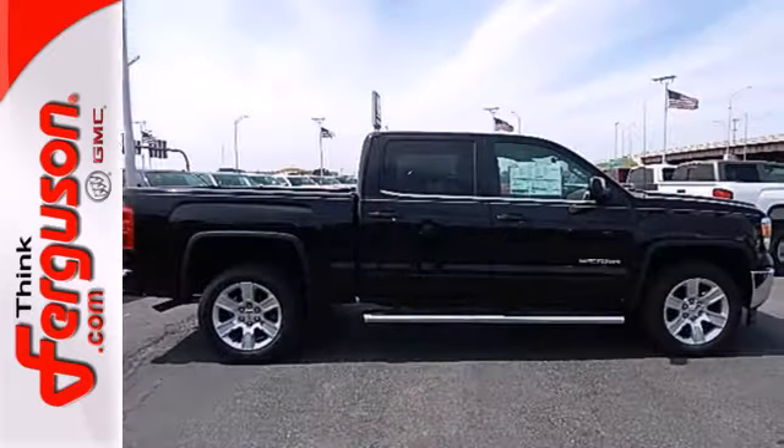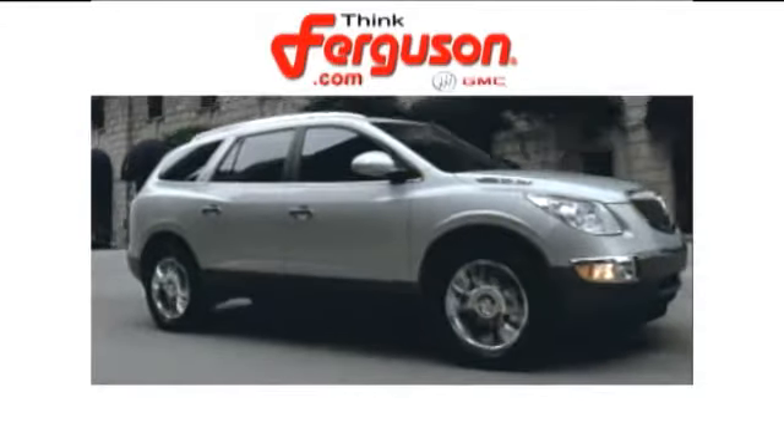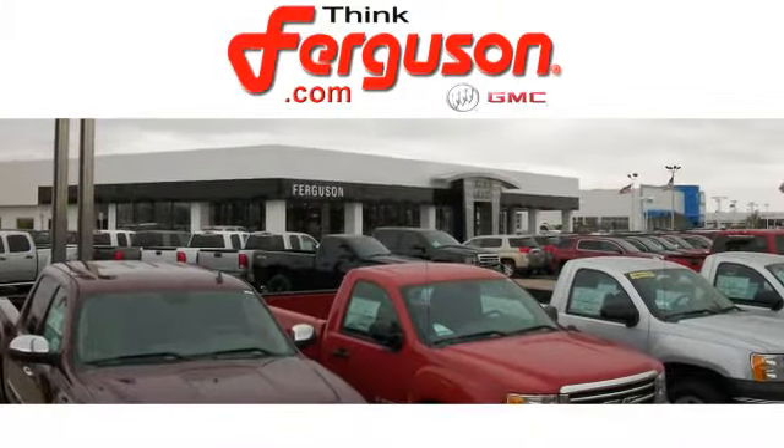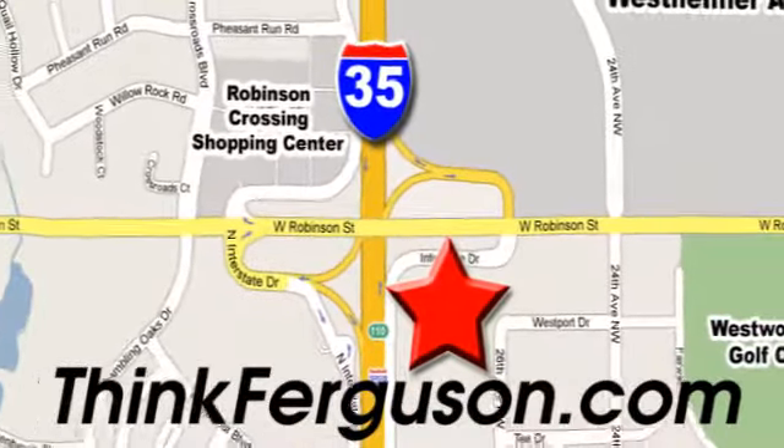This reliable truck will not let you down. Come and see it today. The deals won't get any better than they are every day at Ferguson Buick GMC. The customer service is great too. We are conveniently located off I-35 and West Robinson Street in Norman, Oklahoma.